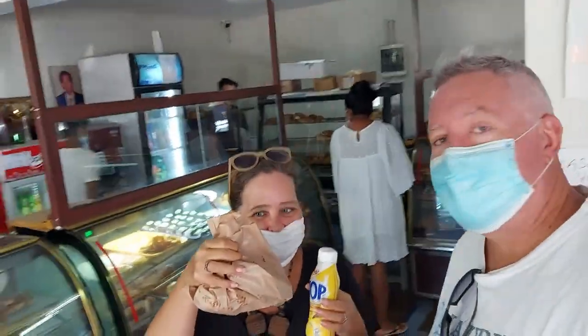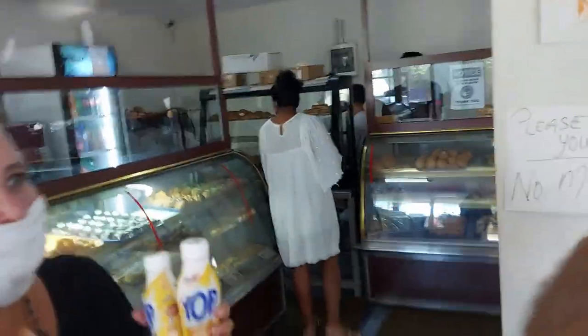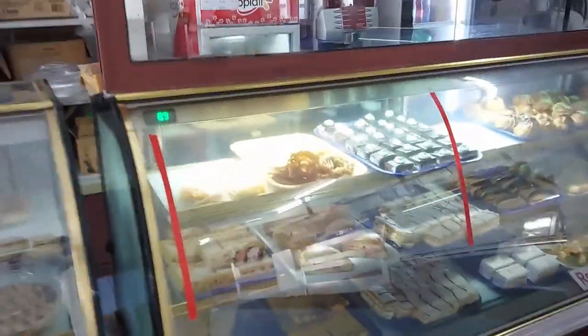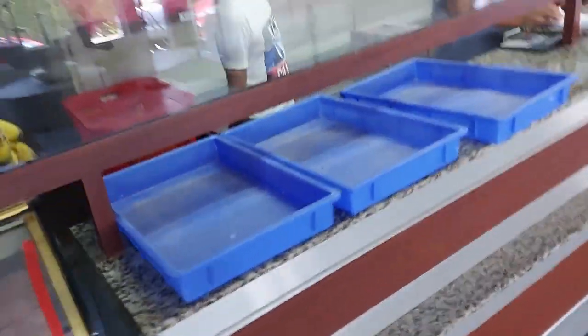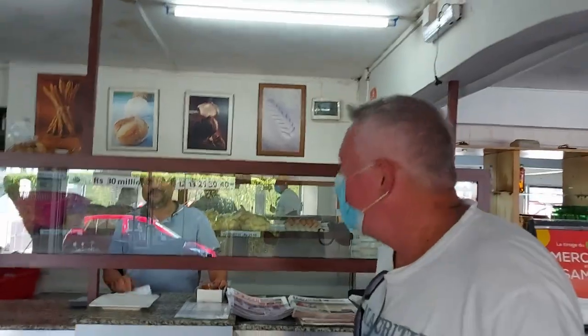We've stopped off at this small bakery just on the road to get some treats. They've got cakes and loads of things. And apparently the best bread in the whole of Curepeep. I don't know — he doesn't know — so don't take his word for it, come and try it yourself.